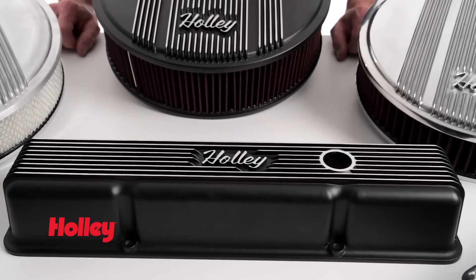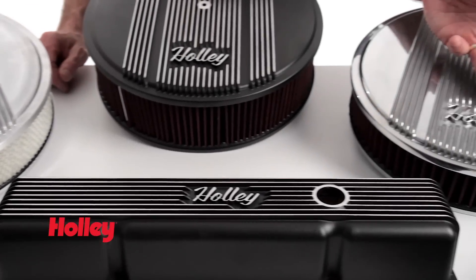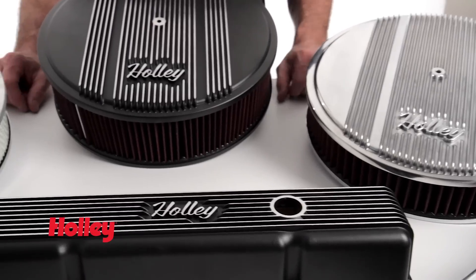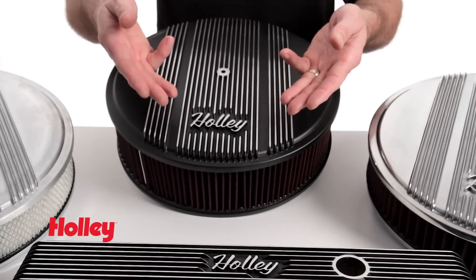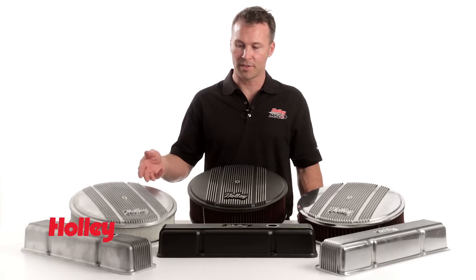We offer our vintage series of air cleaners and valve covers in your choice of natural cast or fully polished. And if you're not into the bling, we offer them in satin black with machined fins as well. Thanks again for watching. The complete line of air cleaners and valve covers are available anywhere Holley products are sold.